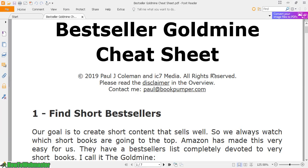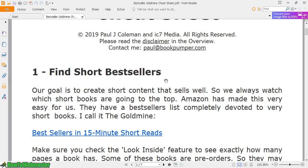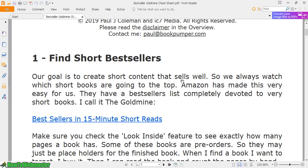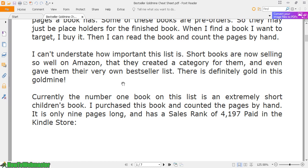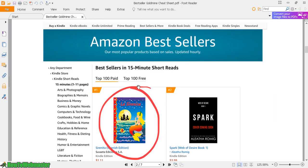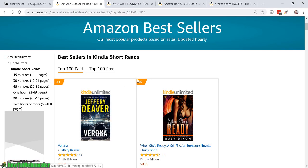Here's the guide: Bestseller Goldmine Cheat Sheet. This is the strategy about creating short books and selling them on the Kindle publishing platform. These are really easy to create — as I've mentioned, between 1 to 11 pages. Apparently this category and market is so big that Amazon has its own separate category for short reads.